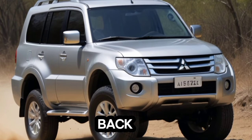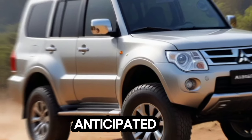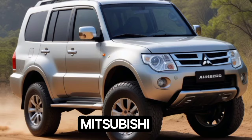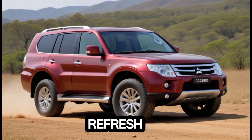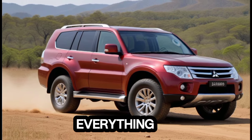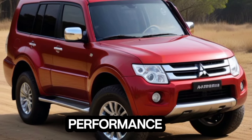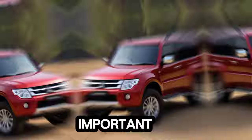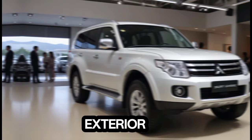Hey everyone, welcome back to the Car Info Hub. Today we're taking a deep dive into the highly anticipated 2025 Mitsubishi Pajero. This legendary SUV is getting a refresh, and we're here to break down everything you need to know — interior, exterior, performance, and of course, that all-important price tag. Let's jump right in and take a look at the exterior.